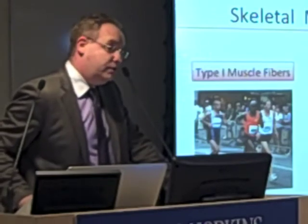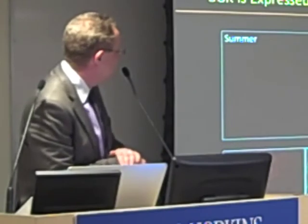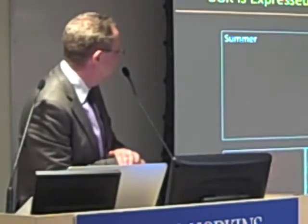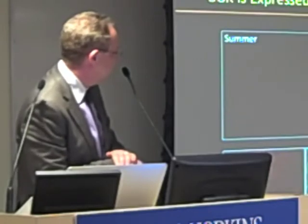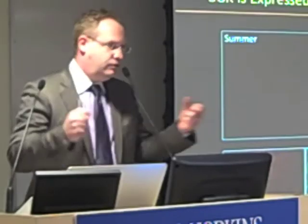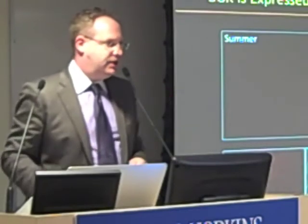We wanted to look at where SGK is expressed during hibernation. You can see that there's significantly more SGK expressed in certain fibers. With double staining using the marker for type 2 fibers, you can see that these are all the type 2 — the strength exercise pathway muscle fibers — where SGK is expressed.